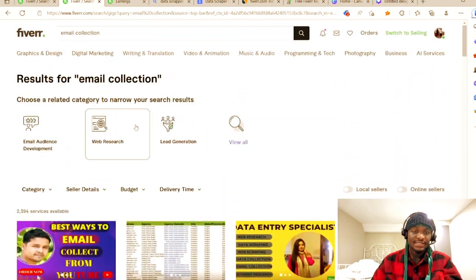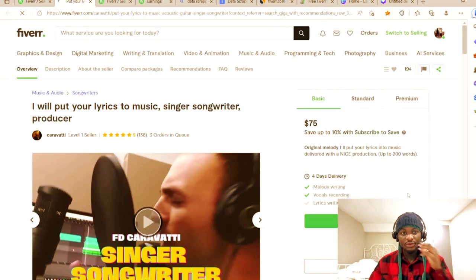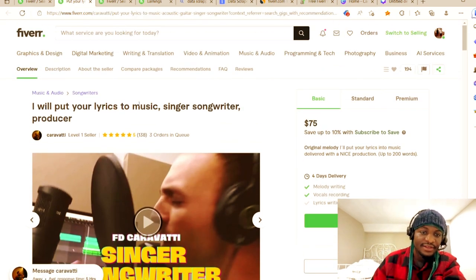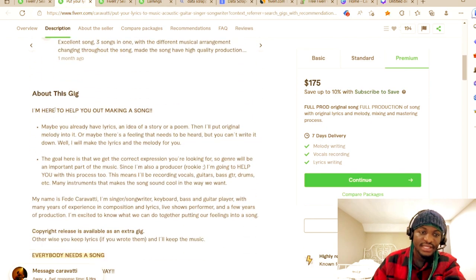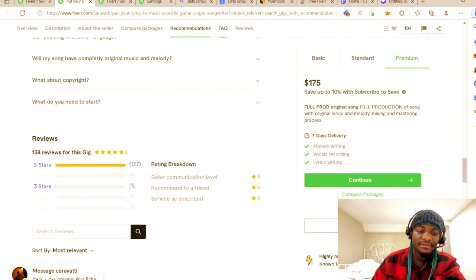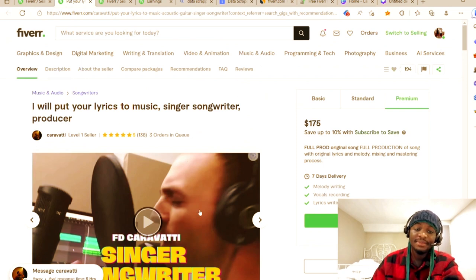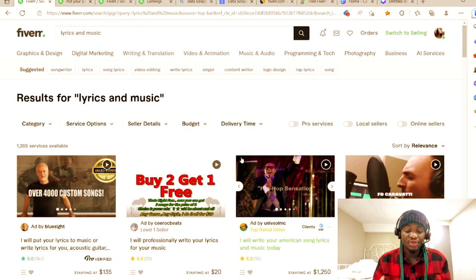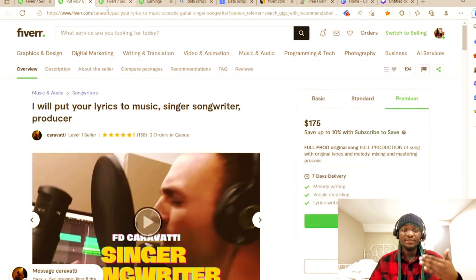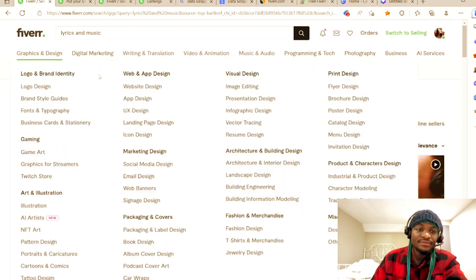The next important thing with Fiverr is ranking. In order to rank, you need to see what your competition is doing — look at their descriptions, their base and premium pricing. The secret on Fiverr is getting reviews. Tell a family member or friend to purchase your gig, because once you have good reviews, Fiverr will promote you. Fiverr will see that you know what you're doing and start pushing your gig.